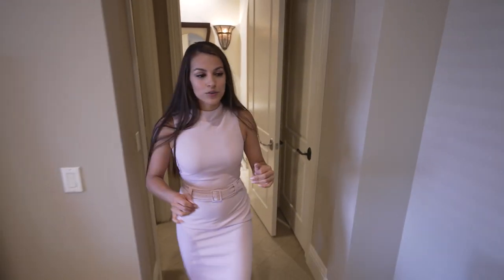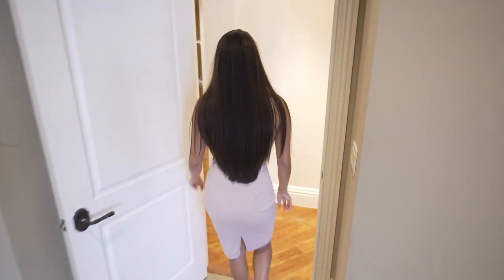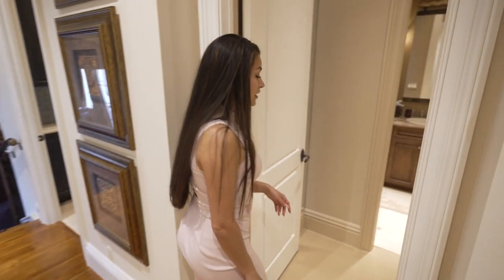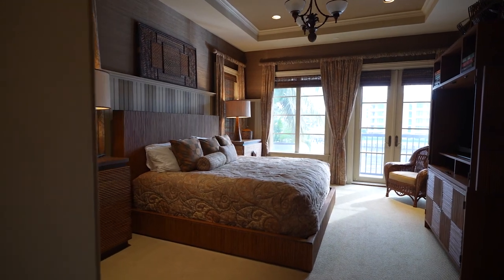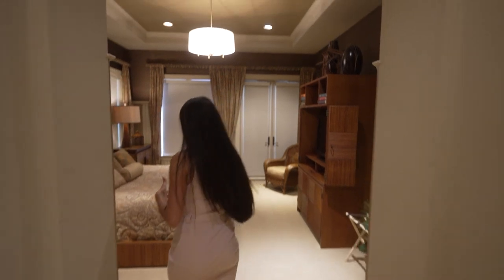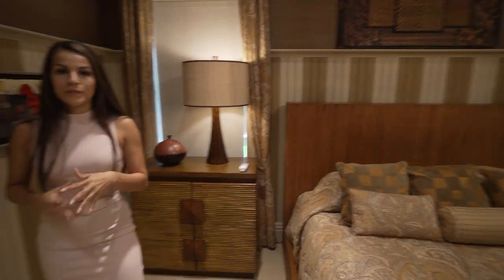Right this way is the next bedroom on the second floor — plenty of room for guests, family members, or office spaces. Here is another bedroom with an ensuite, walk-in closet, and plenty of space to feel very private, along with a balcony.